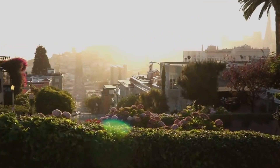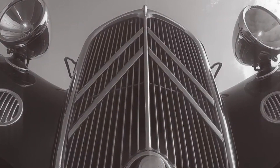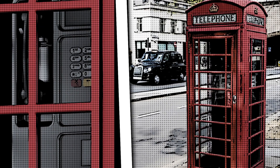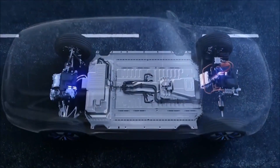Electric cars are advancing so rapidly that driving an internal combustion engine car may soon be like using a phone box. But how does this technology work? Allow the Vox Network to explain.